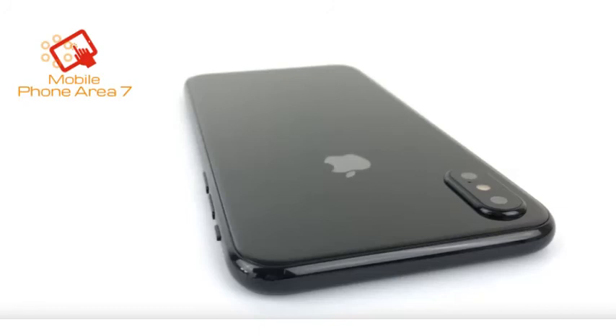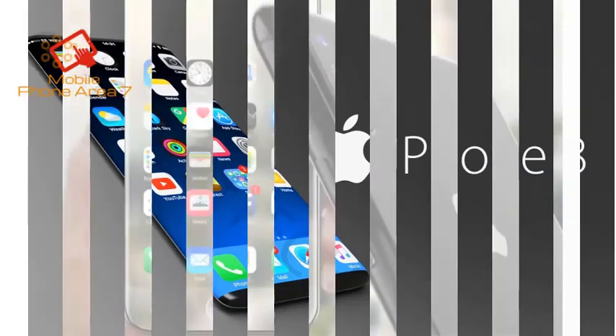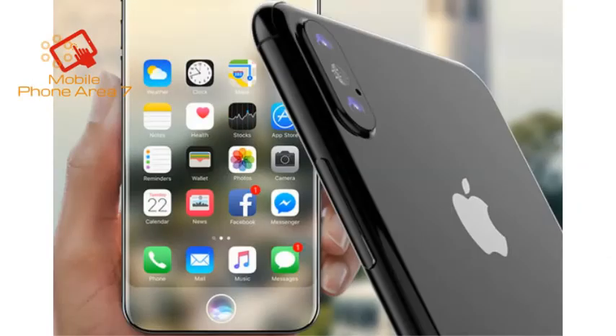The source also confirms a dual vertical camera on the back, though they aren't aware of the exact sensor and lens configuration details just yet. The rumored L-shaped battery that is supposed to extend the iPhone 8's battery life significantly when compared to the iPhone 7 is apparently also in play indeed.